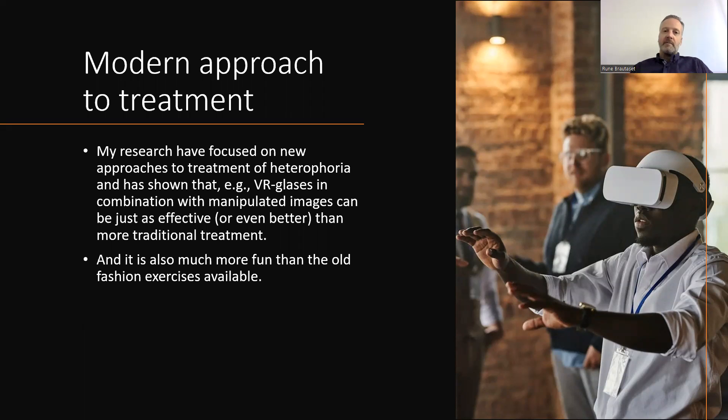My research has shown that VR glasses in combination with manipulated images can be just as effective, or even better than more traditional treatment. And it's also much more fun than the old-fashioned exercises available.